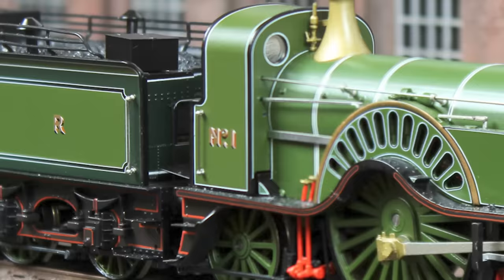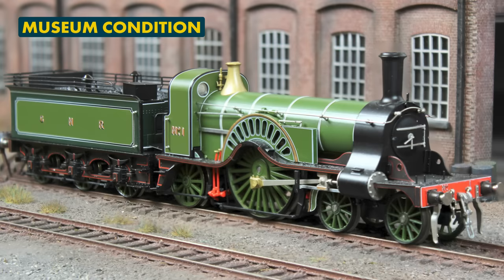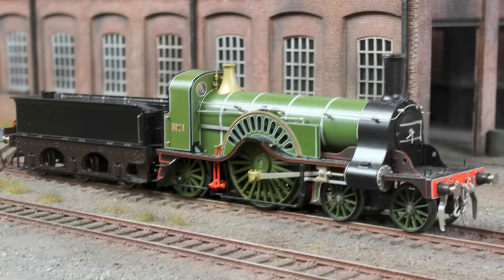Number one on the list is Stirling Single number one, a classic Rapido model made in association with Locomotion Models and the National Railway Museum. For years, people have been asking for a second run of these as they can be so hard to find. It's great that our friends at Locomotion Models will be stocking brand new models of number one as it appears in the museum.